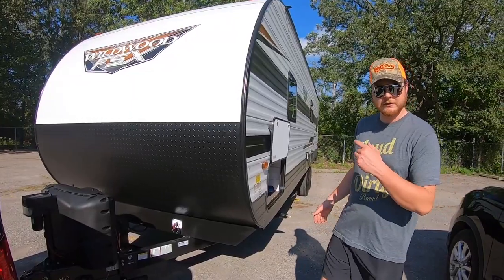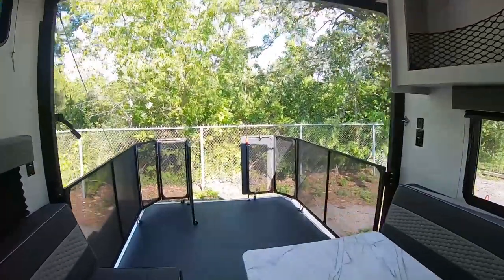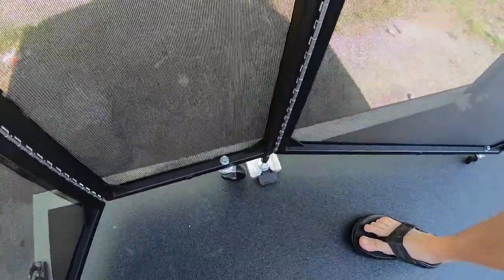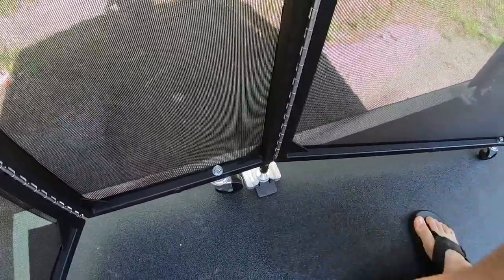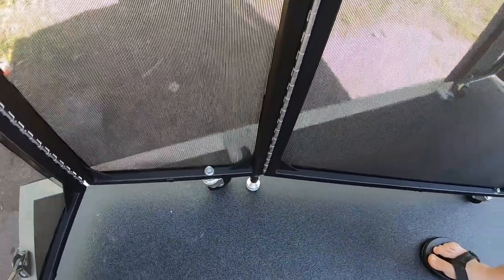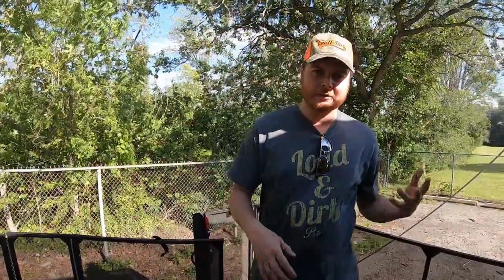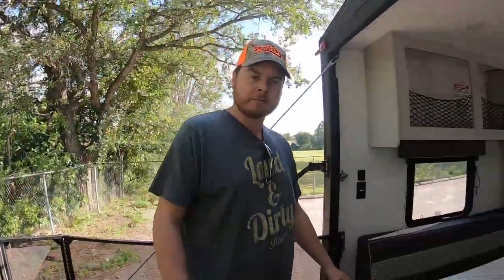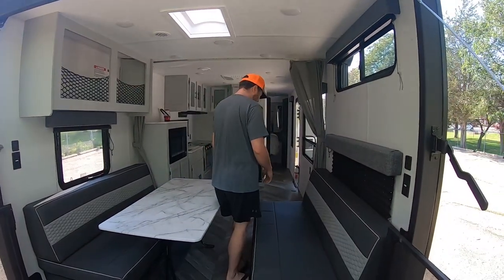Inside the trailer you can see the patio right there. The quick connect just pops in like this and to get it out you push down and it comes out — a very quick tear-down setup to get it all folded up when you're trailering down the road. These couches here are quite large.